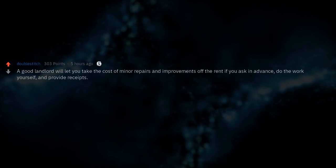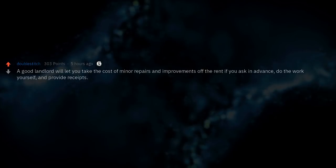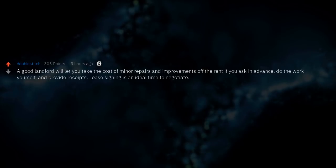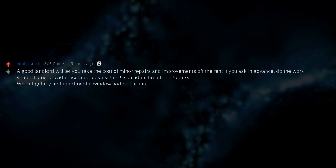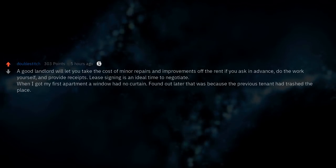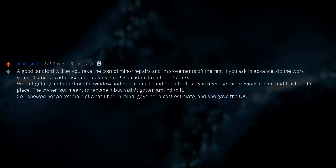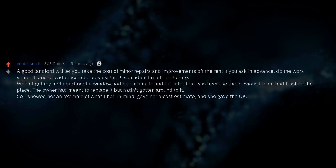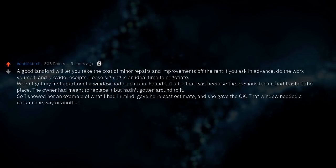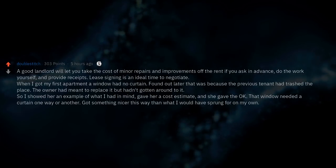A good landlord will let you take the cost of minor repairs and improvements off the rent if you ask in advance, do the work yourself, and provide receipts. Lease signing is an ideal time to negotiate. When I got my first apartment, a window had no curtain. The owner had meant to replace it but hadn't gotten around to it, so I showed her an example of what I had in mind, gave her a cost estimate, and she gave the okay. Got something nicer this way than what I would have sprung for on my own.